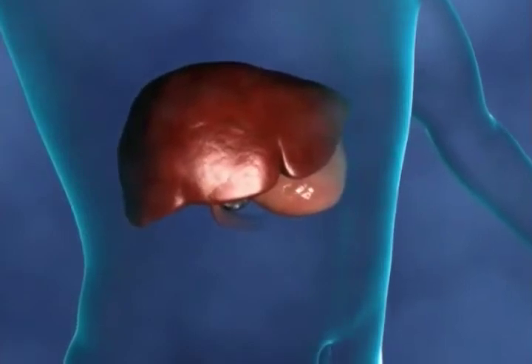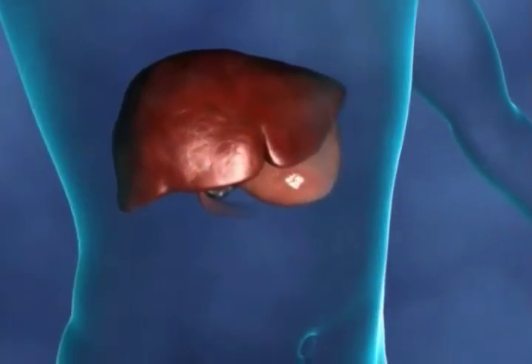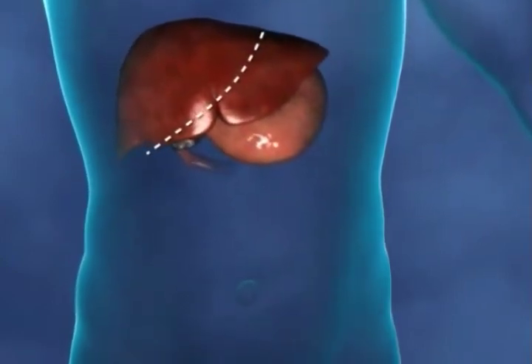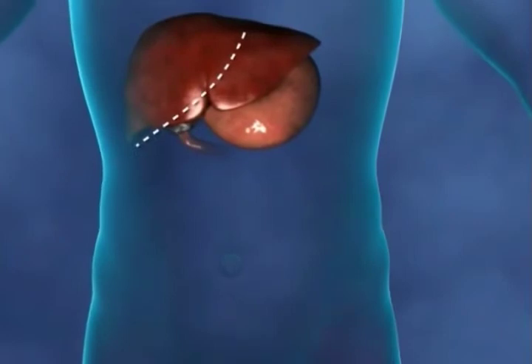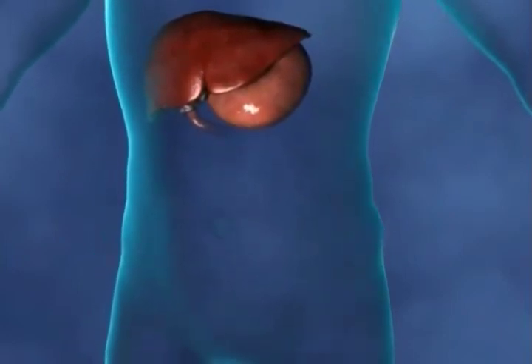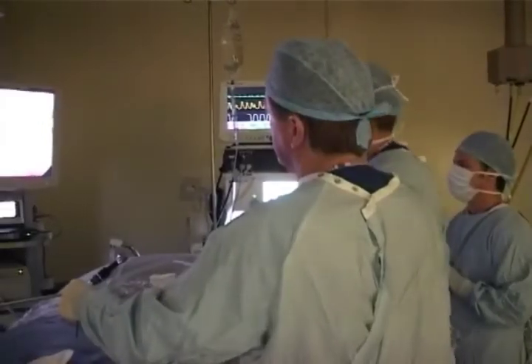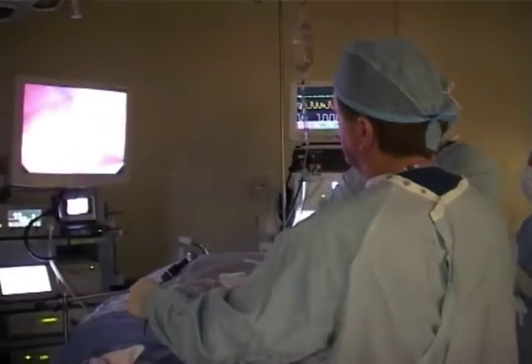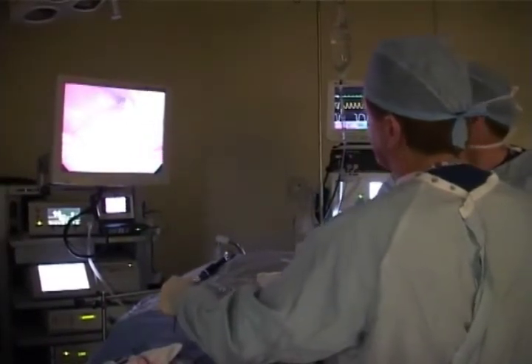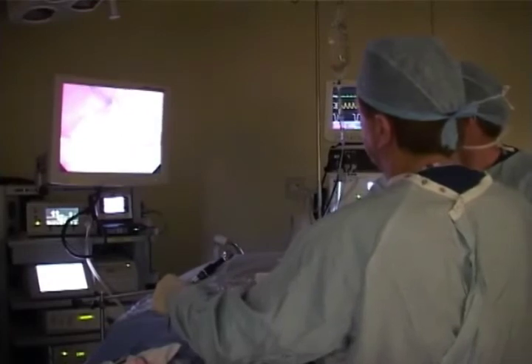Removal of the gallbladder is called a cholecystectomy. Your body can function well without a gallbladder. Traditionally, the gallbladder has been removed using open surgery. However, the most common way of removing the gallbladder now is through keyhole surgery, an operation called laparoscopic cholecystectomy. This keyhole surgery is usually undertaken as day-case surgery.